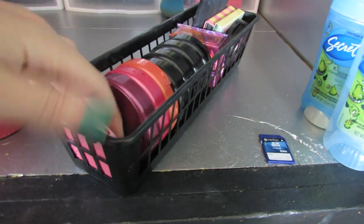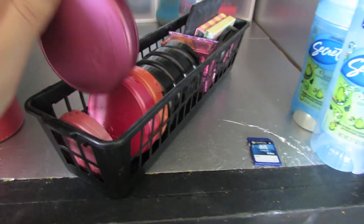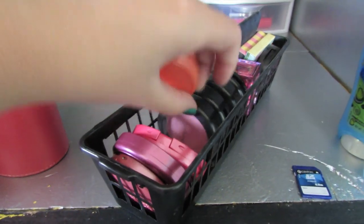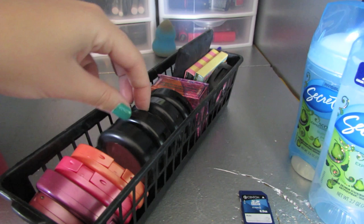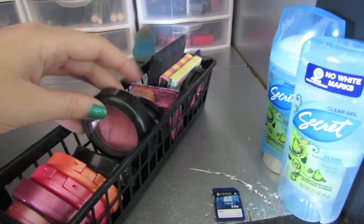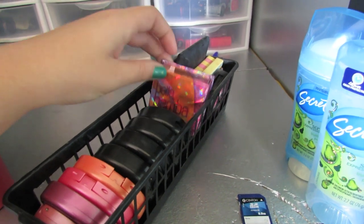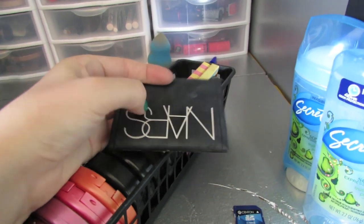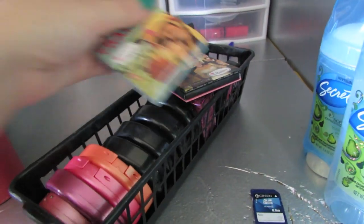I have my Tarte blushes: a little mini one in Doll Face, then one in Flush, one called Amused, and one called Tipsy. I have four MAC blushes — the first one is Well Dressed, then I can't remember, then Flare Power, and my Bella Bomb. I have the Benefit Bella Bomb blush, a NARS duo of Orgasm and Albatross, two Thebalm blushes — Down Boy and Frat Boy.